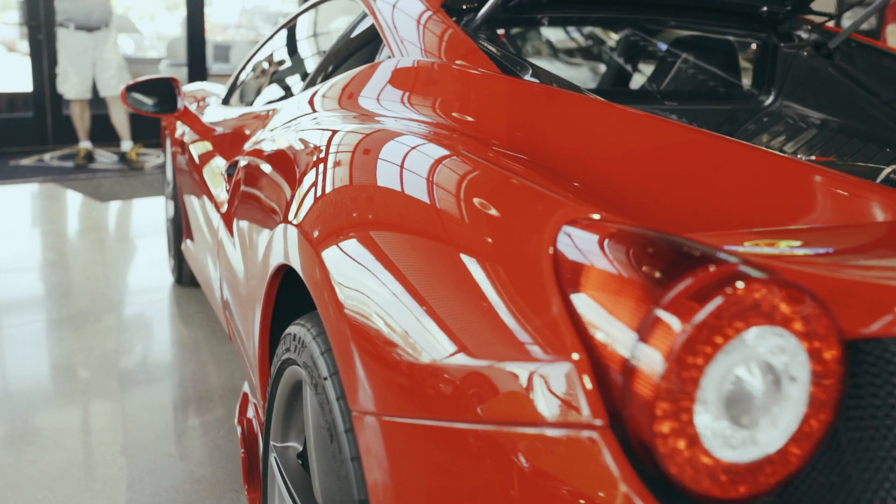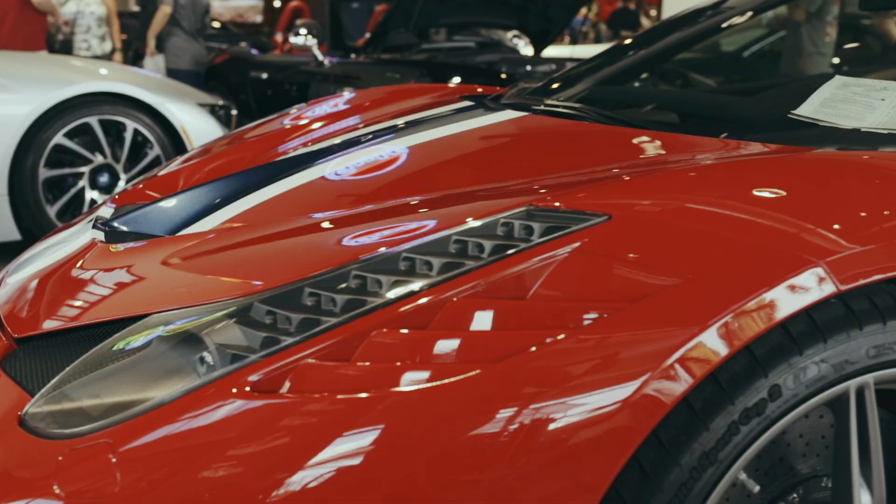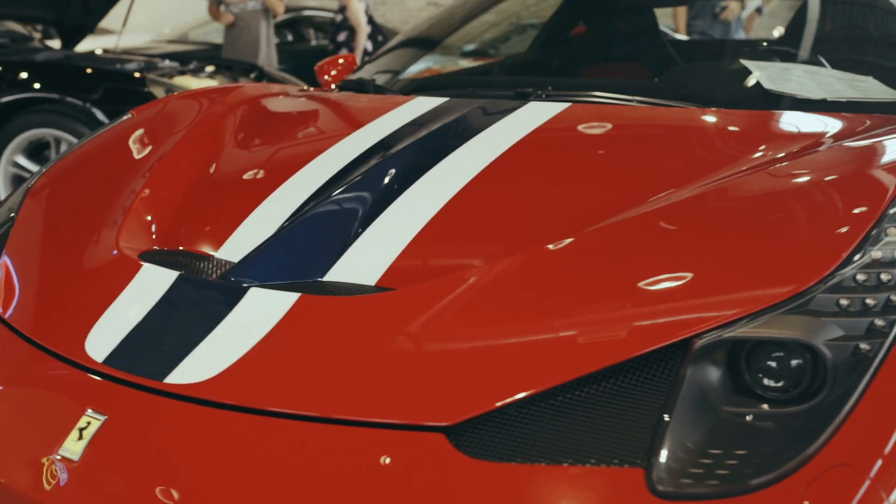This example has 2,700 miles and it's a one-owner car. This is the last of the normally aspirated Ferraris, which makes it very desirable for collectors. The new cars have twin turbos. We are very happy to add this to our inventory for sale.